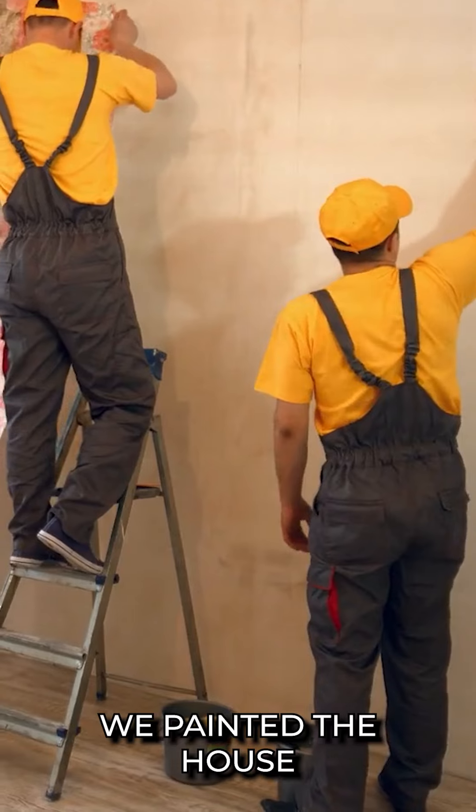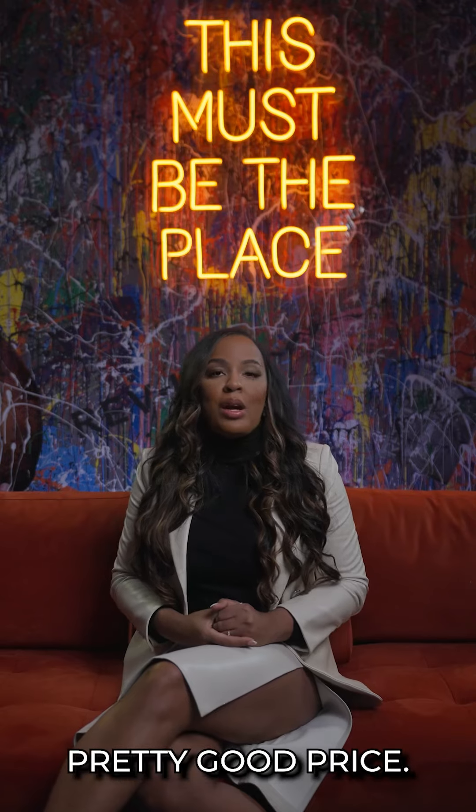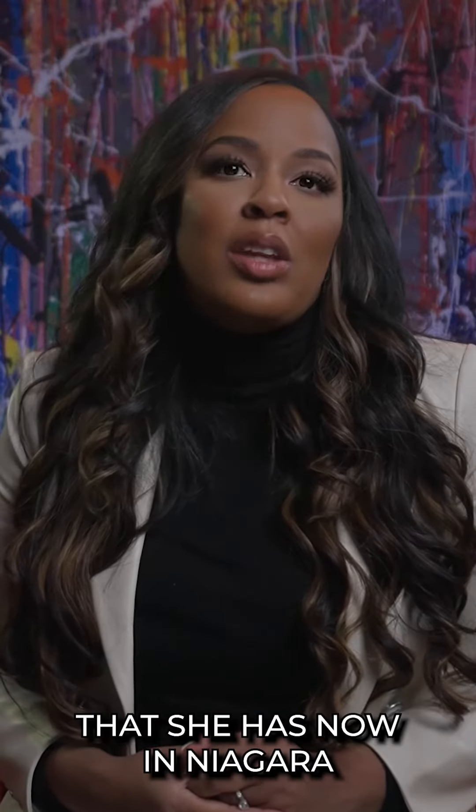And then at the end of it, we painted the house and got it staged. It ended up selling for a pretty good price, and she loves the house that she has now in Niagara.